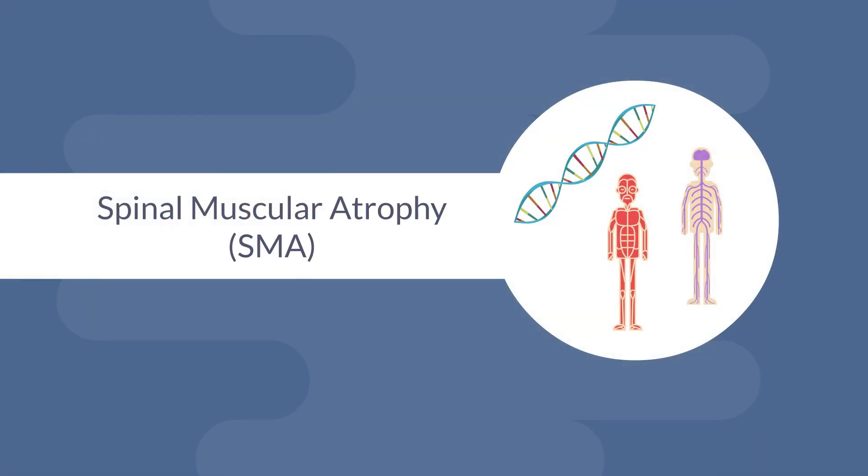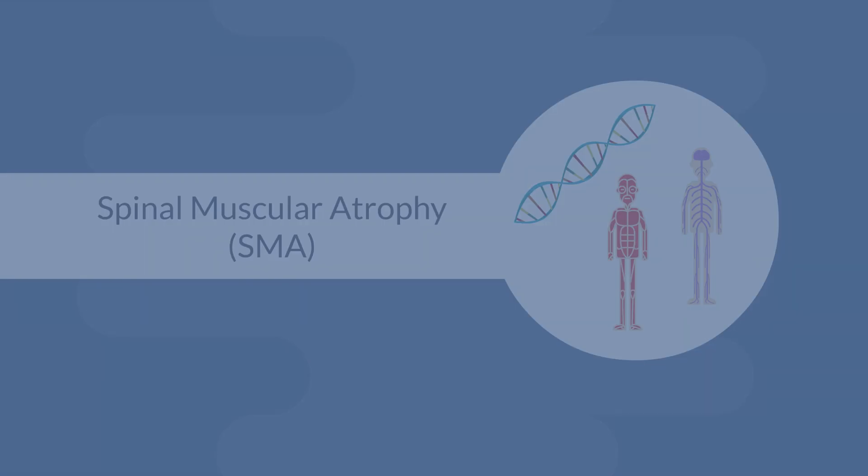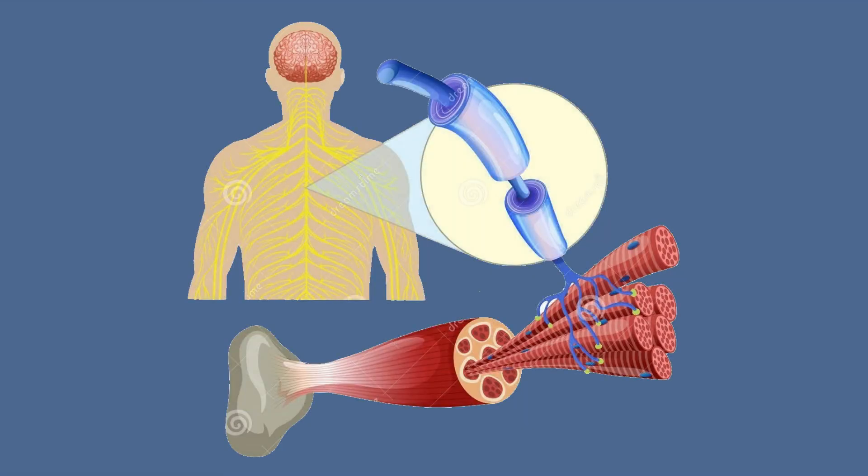Spinal muscular atrophy, or SMA, is a genetic disorder that compromises a person's physical strength by affecting the body's nervous system. Nerve cells that control muscle movement are primarily located in the spinal cord. When a person is afflicted with SMA, these nerve cells no longer send signals to muscles telling them how to move. Due to the inactivity of these muscles, they begin to atrophy or shrink in size.